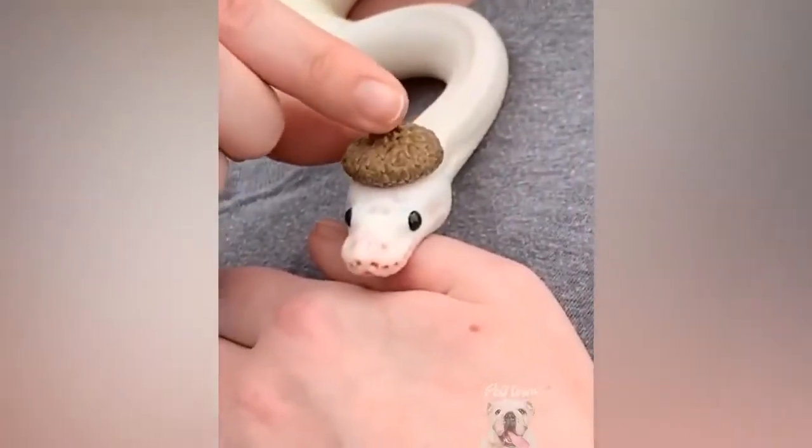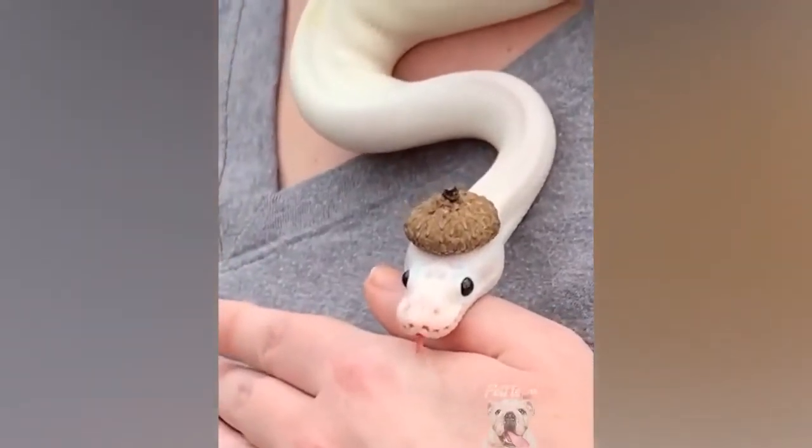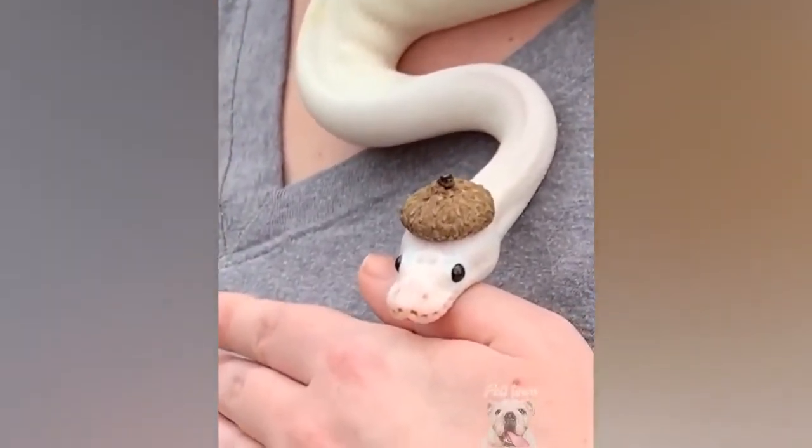Look at this distinguished gentleman. Look at the way he is sitting. Yes, very distinguished.